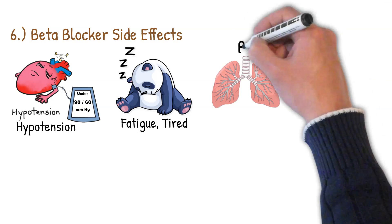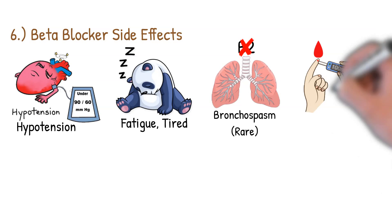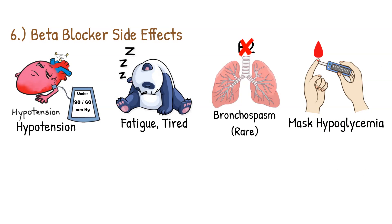Bronchospasm is another side effect, particularly with non-selective beta blockers that accidentally block beta-2 receptors in the lungs, causing shortness of breath, wheezing, and difficult breathing. These should not be given to patients with asthma or COPD. Beta blockers can also mask hypoglycemic symptoms in diabetic patients — blocking the trembling and warning signs of low blood sugar — which can be very dangerous.